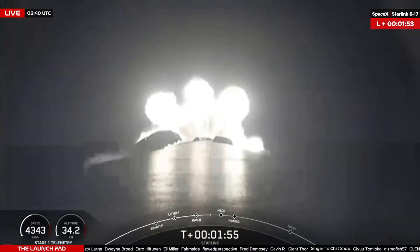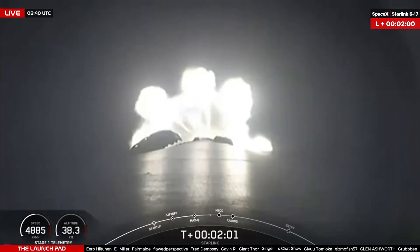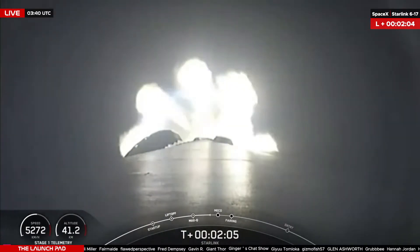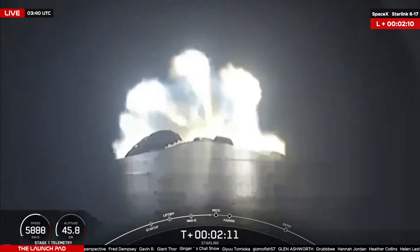If you haven't yet, take a moment, hit that like button, subscribe so you never miss another live launch coverage of SpaceX right here on YouTube. Two minutes into flight, now passing through 5,000 kilometers an hour, 40 kilometers in altitude. We are 20 seconds away from main engine cutoff, listening for the call out.